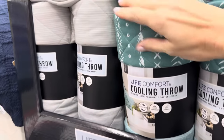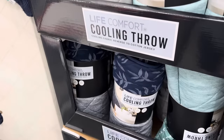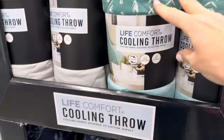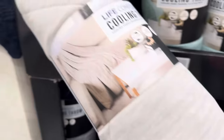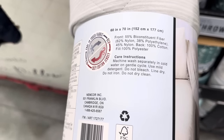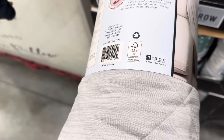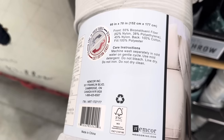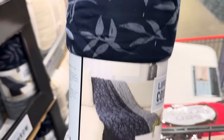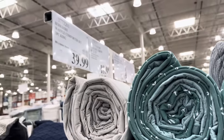This is very intriguing — it's a Life Comfort Cooling Throw, and when I touch it, it does feel cool to the touch. It's reversible, breathable, and lightweight — 60 by 70 inches. There's some polyester included, which I find makes me hot, so I'm not sure if it'll help. Machine wash separately in cold water on a gentle cycle, mild detergent, no bleach, line dry. Available in green with gray lines and blue with flowers. $18.99 for the cooling throw.